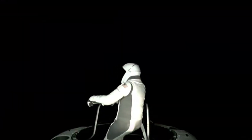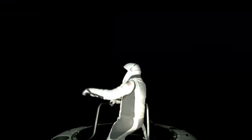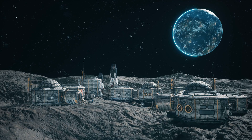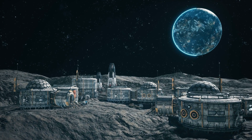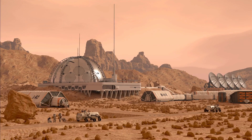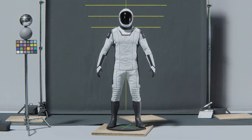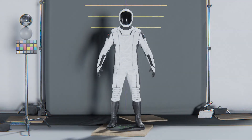This flexibility is crucial for tasks requiring precision, like using tools or conducting experiments during spacewalks. And as we set our sights on building bases on the Moon or cities on Mars, SpaceX's suits might just be the key to making life on other planets a reality.